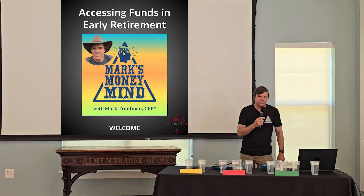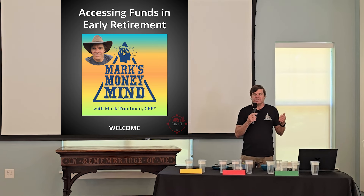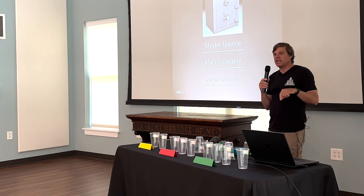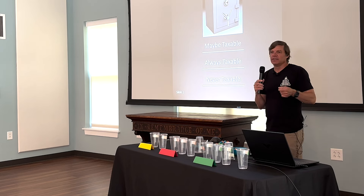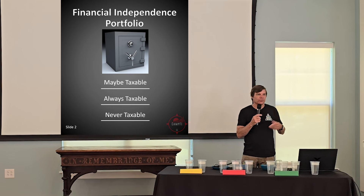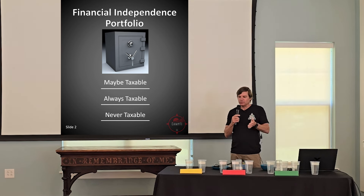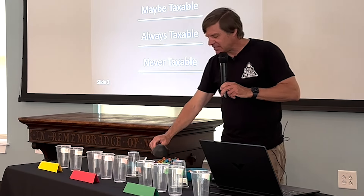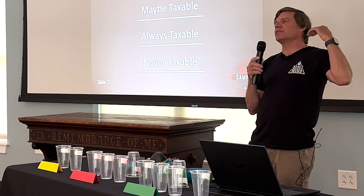I like to think of the financial independence portfolio as a safe with three shelves. Those shelves each contain containers, and inside those containers are assets that we could deploy at some point during our drawdown period. Today we're going to use cups to represent those containers and M&Ms to represent assets.